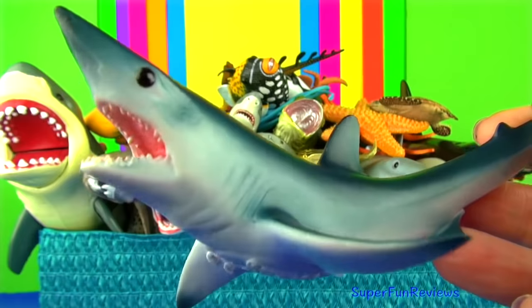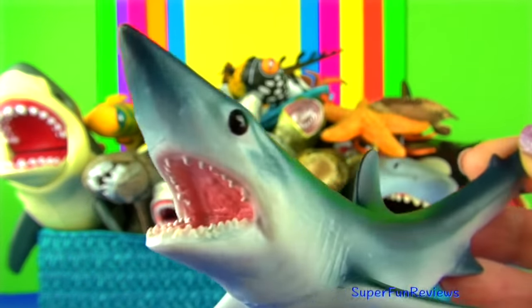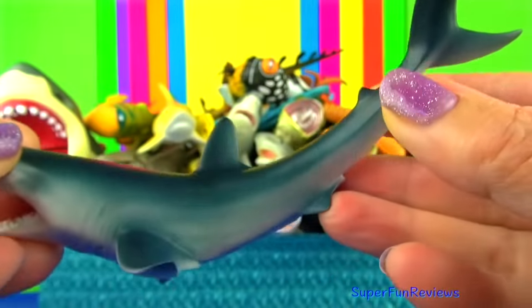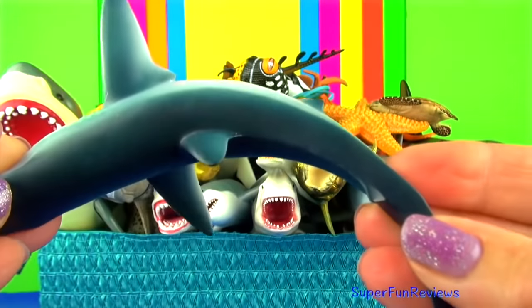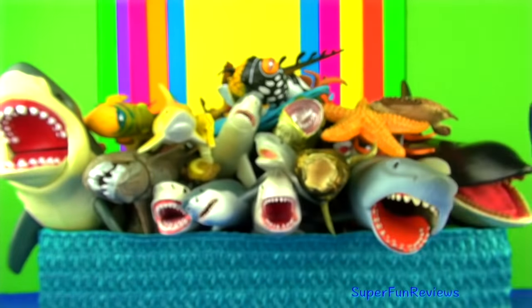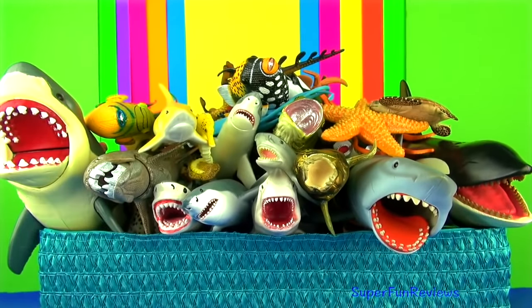The short fin mako shark is the fastest shark and is one of the fastest fish on the planet, with top speeds of up to 45 miles or 74 kilometres per hour. It is able to leap out of the water when hunting. They are able to keep their body temperature at a higher level than the surrounding water, which is a major advantage when hunting in cold water.